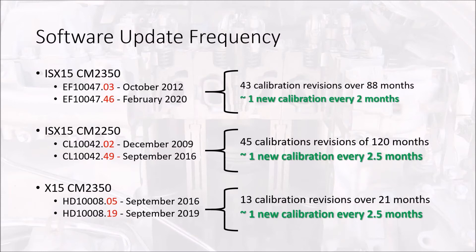Cummins issues calibration updates in order to remedy those problems. So if you're a fleet that doesn't have access to Cummins Insight Pro, you're kind of at the mercy of the dealership or the Cummins certified repair shop in order to get these calibrations up to date. Now, if you are Cummins certified and you can install your own calibrations, we need to ensure that your technicians know how to properly do that. And then we should also potentially be considering calibration updates as a part of our regular maintenance schedule.